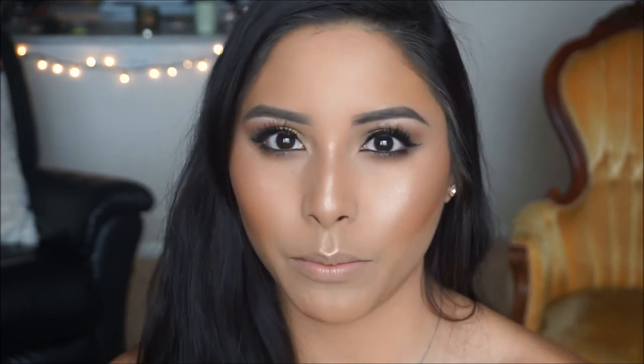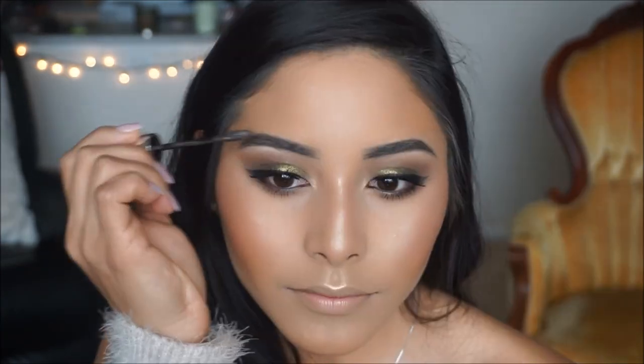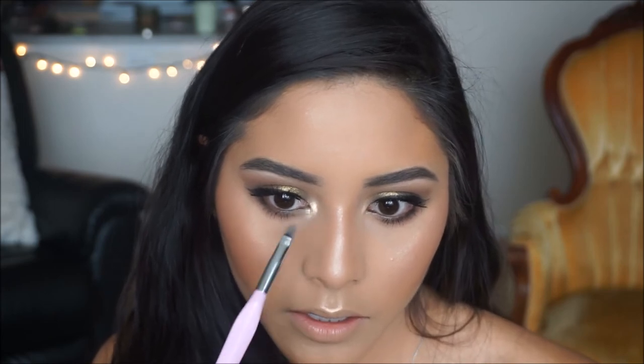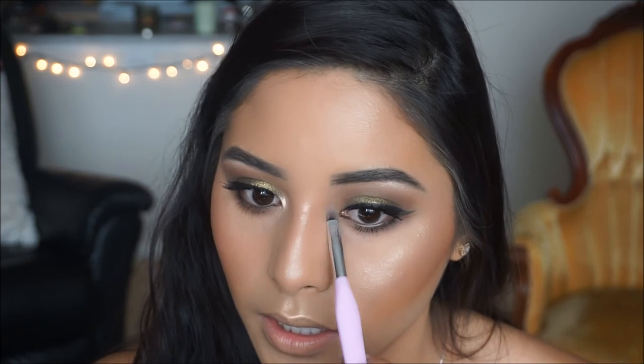Now that we're glowing like a disco ball, I'm going to set my brows using my Maybelline Brow Precise. I like doing this step after all my powders are applied so I don't end up with crusty brows. Before I forget — let's highlight the inner corner. I'm grabbing a little of that highlight and applying it right in there to open up the eye area. See how that makes a huge difference and ties the look together.